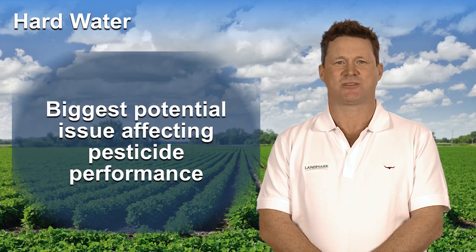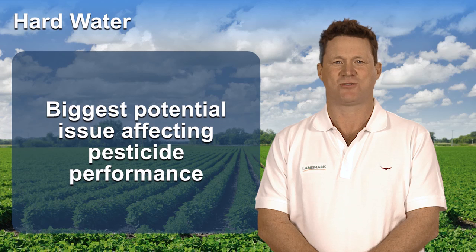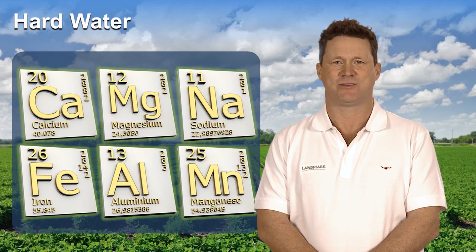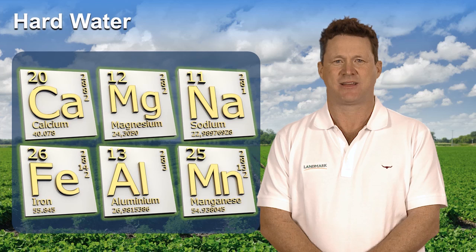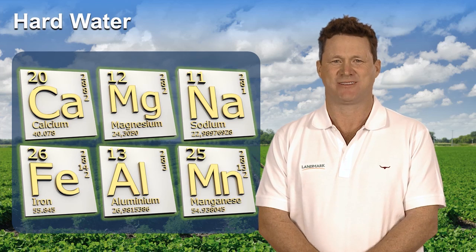Hard water is the biggest potential issue affecting pesticide performance. Hard water has high mineral content, typically in the forms of calcium or magnesium. Sodium, iron, aluminium and manganese are some other minerals that affect water hardness. Most hard water minerals cannot be seen, so a visual inspection is usually not enough to determine if you have hard water.